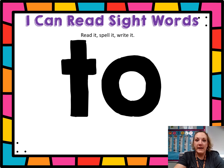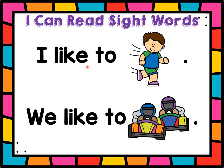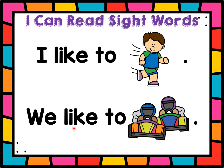This is the word 'to.' Let's read it, ready? To. Clap it: T-O — to. Punch it: T-O — to. Write it in the air: T-O — to. Let's try to read it in a sentence: I like to run. We like to race. Let's read some of our other sight words, ready? We can see the monster. I can see the jellyfish. Great job.